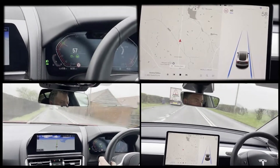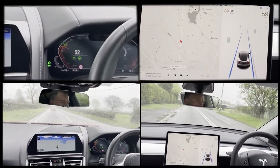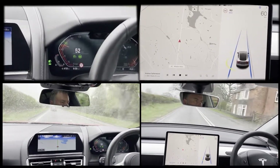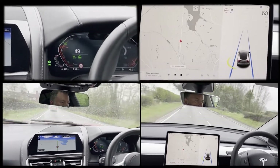To activate the BMW system, you use simple controls on the steering wheel. Once set, the BMW system will take over as soon as it can, and then engage and disengage automatically depending on what happens until turned off. The only time the driver needs to do anything is if they have manually stopped the car, when they need to press a button to reactivate.